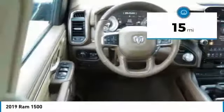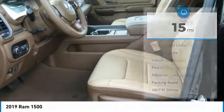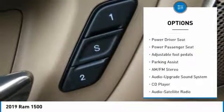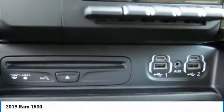This vehicle has less than 100 miles. Here are some of its great options: navigation system, anti-lock braking system, traction control, running boards, power passenger seat, air conditioning, Bluetooth wireless data link for hands-free phone, and power steering.